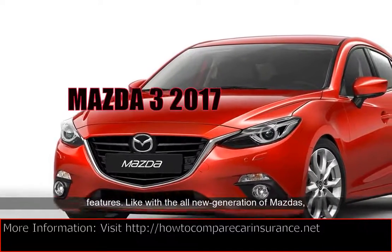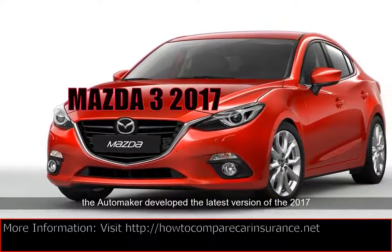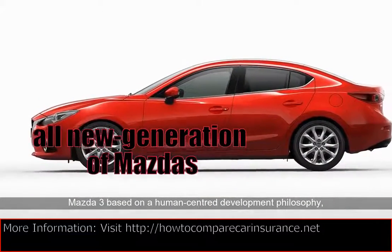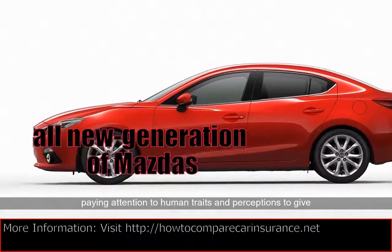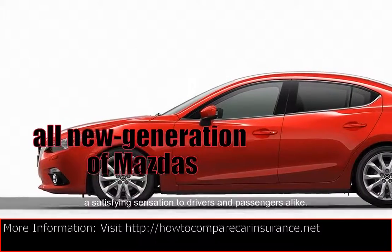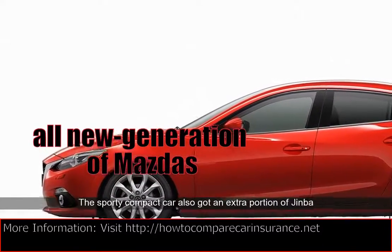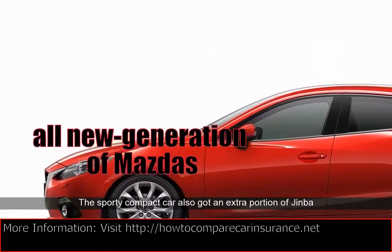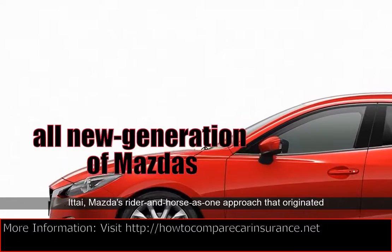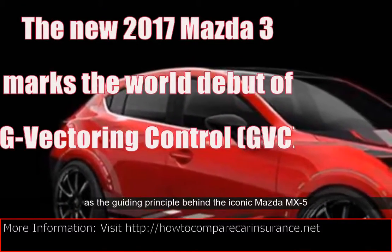Like with the all-new generation of Mazdas, the automaker developed the latest version of the 2017 Mazda 3 based on a human-centered development philosophy, paying attention to human traits and perceptions to give a satisfying sensation to drivers and passengers alike. The sporty compact car also got an extra portion of Jinvi-Tai, Mazda's rider and horse as one approach that originated as the guiding principle behind the iconic Mazda MX-5 Roadster.